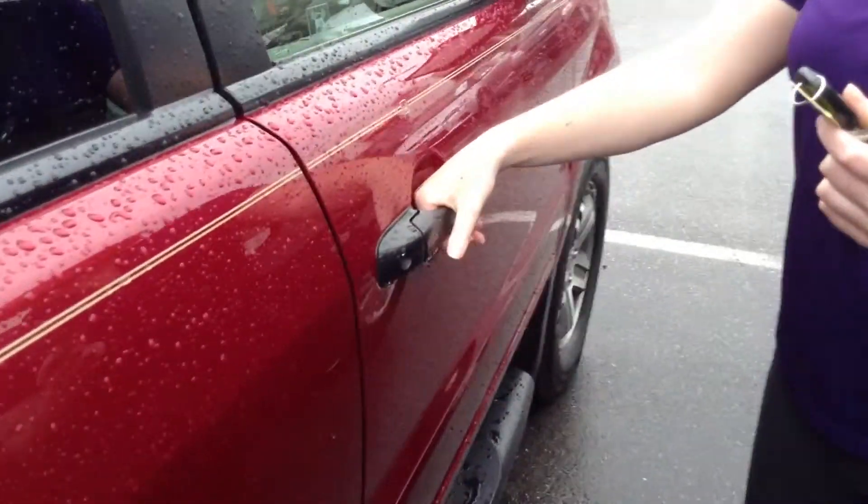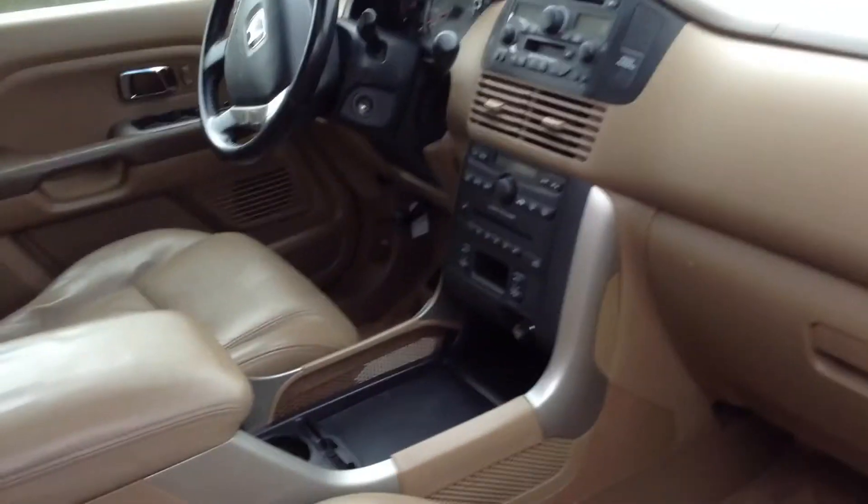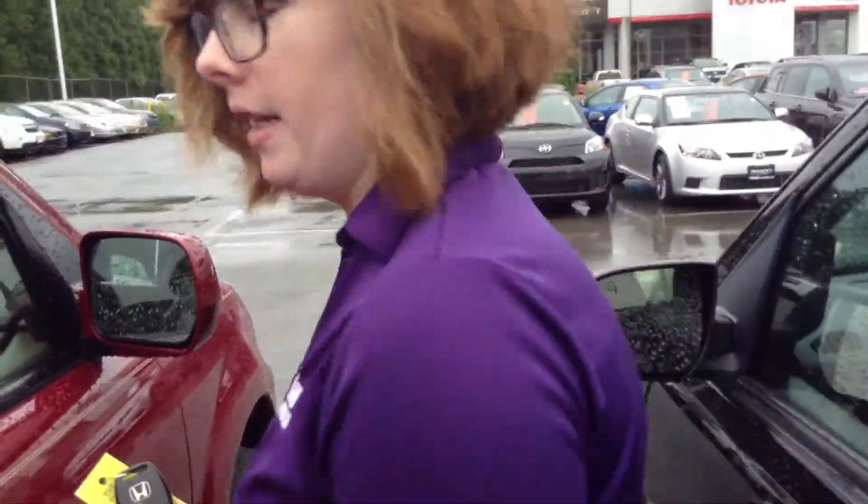If you take a look in here, it's all tan leather. It's in good condition — obviously a little worn from being sat in, and there is just that one rip on the other side I showed you up front. It does have a sunroof, a CD player, heated seats, power windows, and power locks. Very nice. Interior, I would give a 7 or an 8 out of 10 as well.